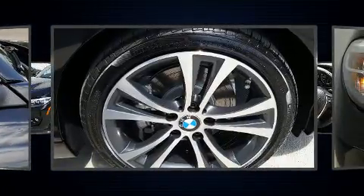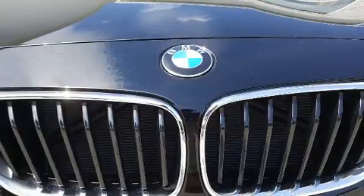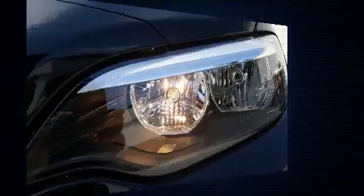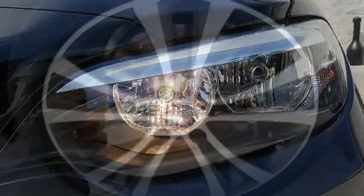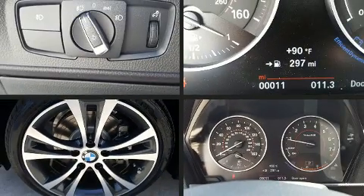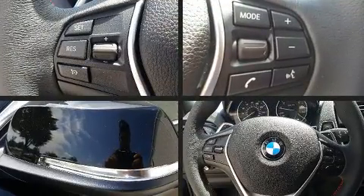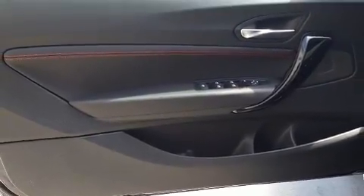BMW ensures the safety and security of its passengers with equipment such as dual front impact airbags with occupant-sensing airbag, integrated rollover protection, traction control, anti-whiplash front head restraints, a panic alarm, an emergency communication system, and four-wheel disc brakes with ABS. Brake Assist technology provides extra pressure when applying the brakes.